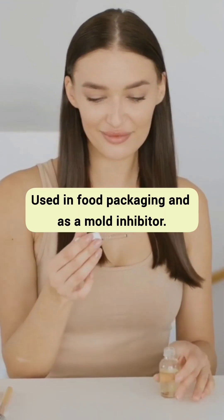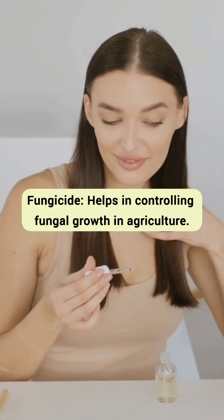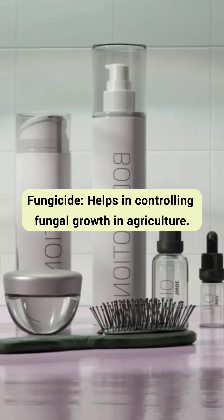Castor oil is used in food packaging and as a mold inhibitor. As a fungicide, it helps in controlling fungal growth in agriculture.